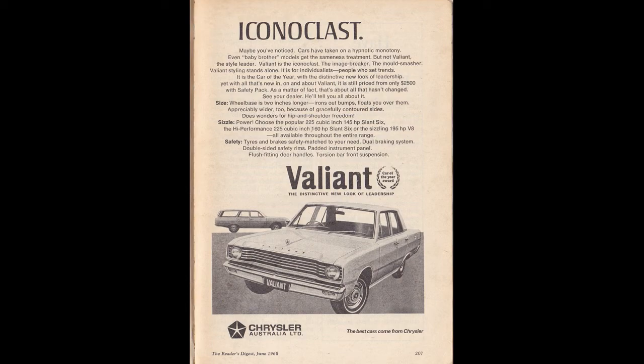Valiant — in actual fact it's one of those ones where they have a photo and it looks like there's actually a front windscreen. We have the Valiant Iconoclast — actually that doesn't sound right. Maybe you've noticed cars have taken on the hypnotic monotony — so yes, if you get anything other than Valiant you've got yourself some hypnotic monotony. That'd be quite embarrassing, wouldn't it? Hi, do you want to drive in my hypnotic monotony? Oh, what friends that come from — what car manufacturer makes that one? A local chop shop?